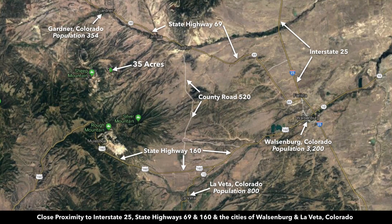This is the parcel highlighted in green. Just to the west you can see Sheep Mountain, and to the north you have paved State Highway 69. This highway will take you directly into Walsenburg, the county seat of Huerfano County where the property is located, with a population around 3,200. In Walsenburg you can find a hospital, multiple grocery stores, building supplies, restaurants, and professional services. And then this is Interstate 25.